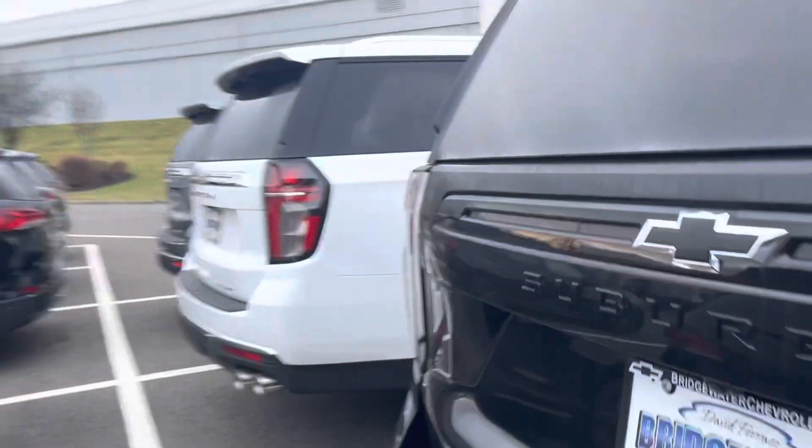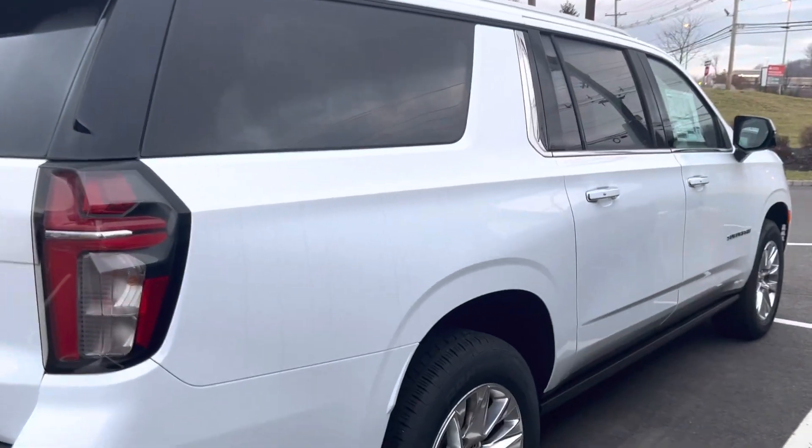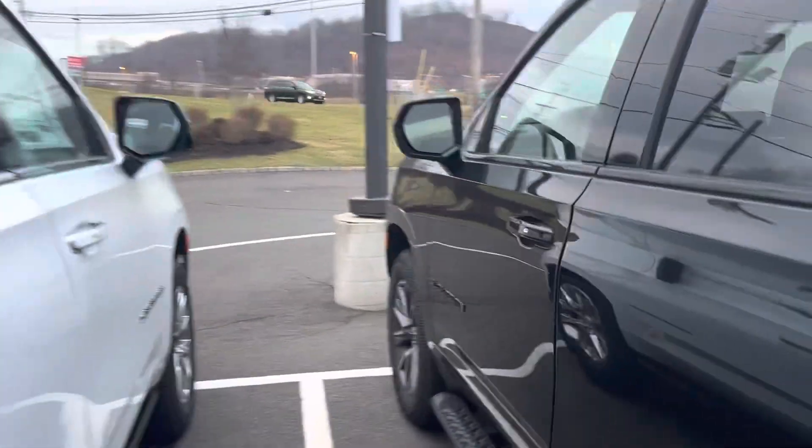I've got an LT and Premier here as well. Please let me know what you think. Thanks so much — it's Noah from Bridgewater Chevy.